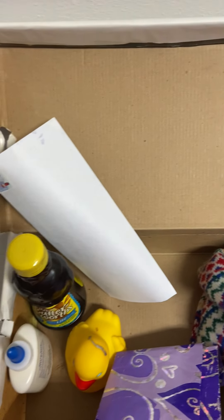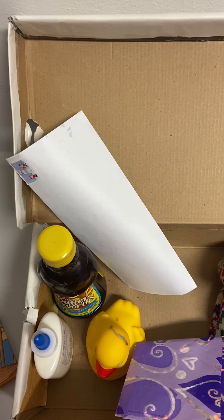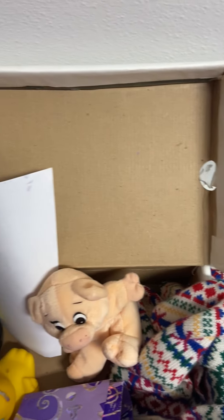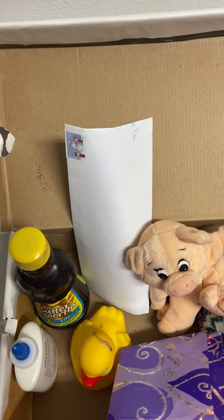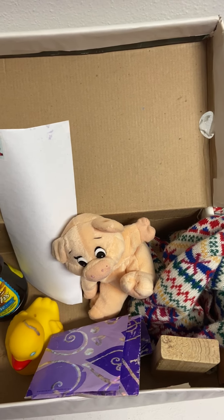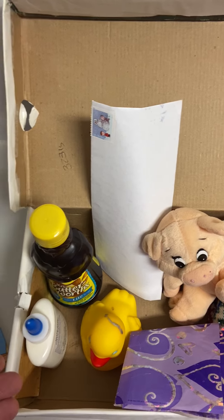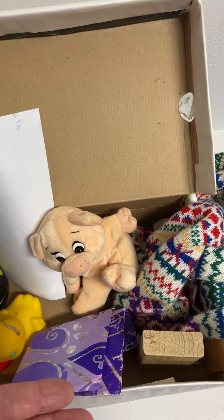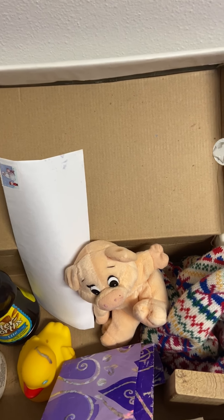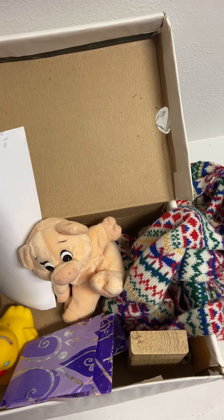And then we have syrup, so we can touch it, smell it, and feel that it's sticky — just like the pig does — and that sets off a series of events where the pig wants to take a bath, so we have the rubber ducky. Then we have glue, paper, and wood because the pig does things like build a tree house, and the pig is wearing a scarf, so we've got a scarf in the box.